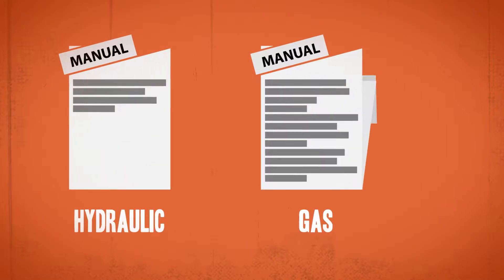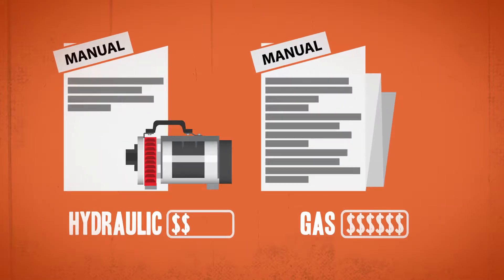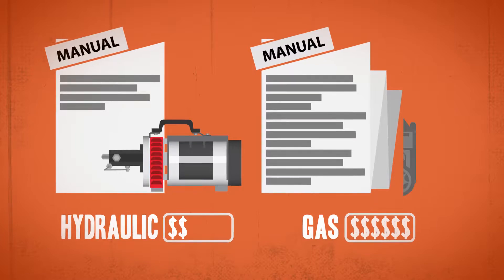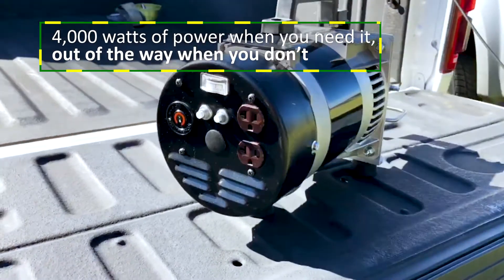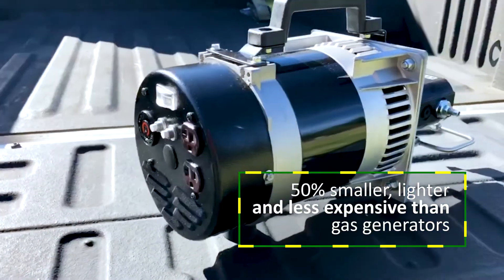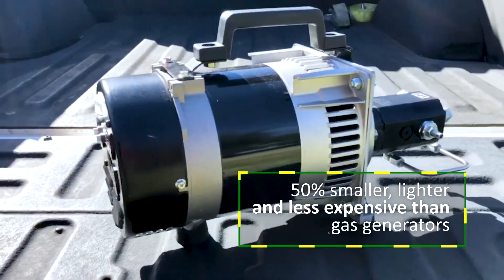The ease of installation and low cost make the portable hydraulic generator the superior choice over any gas generator. It's got 4,000 watts of power when you need it, out of the way when you don't. 50% smaller, lighter, and less expensive than gas generators.